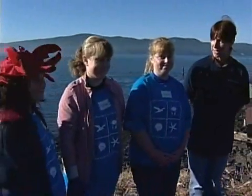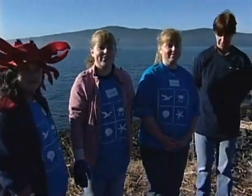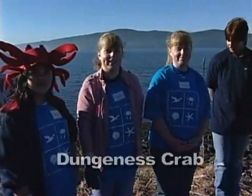Here we have Chelsea, Alyssa, and Nya, who have some things to share with us about crabs. We have at least five types of crabs that live in Tillamook Bay. The biggest and most prominent is the Dungeness crab.